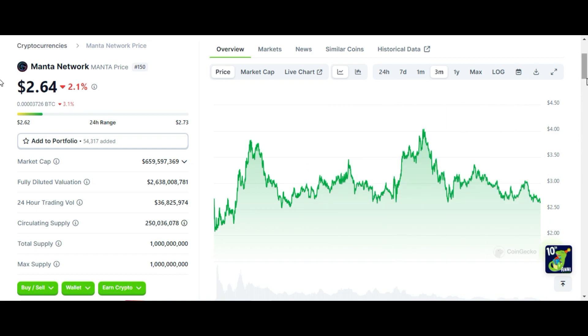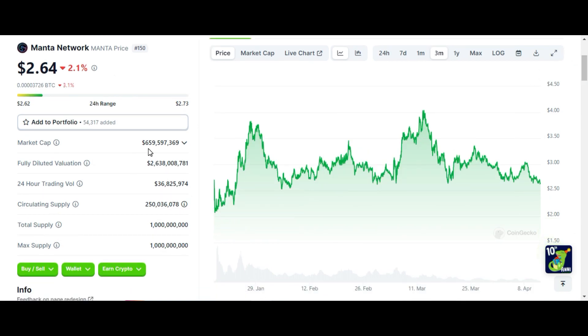Let's dive straight into the content. Manta Network trend rank is $150 and the price is $2.64. Market cap is $659 million. There is a difference between the fully diluted market cap and the circulating market cap, with a difference of about $400,000.